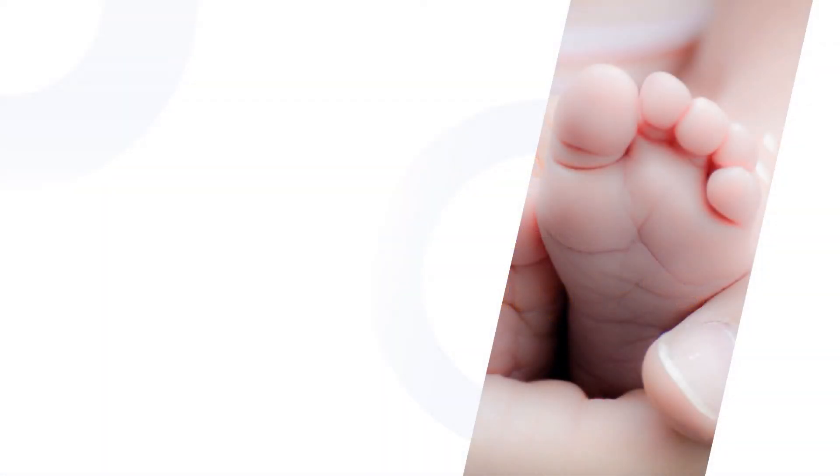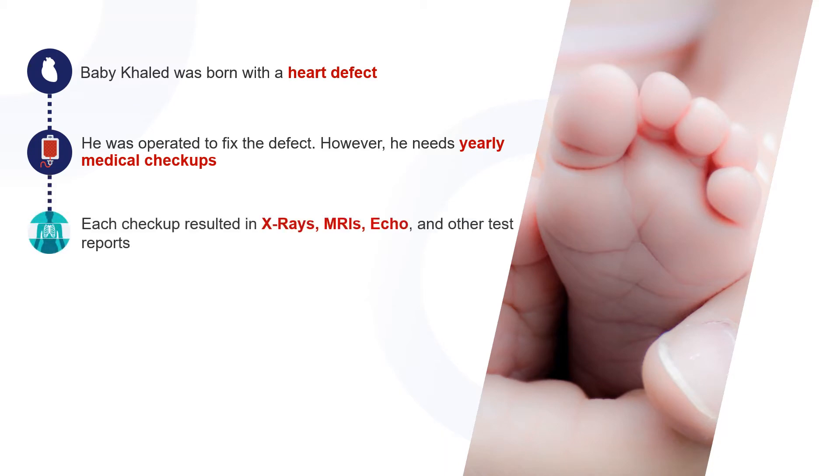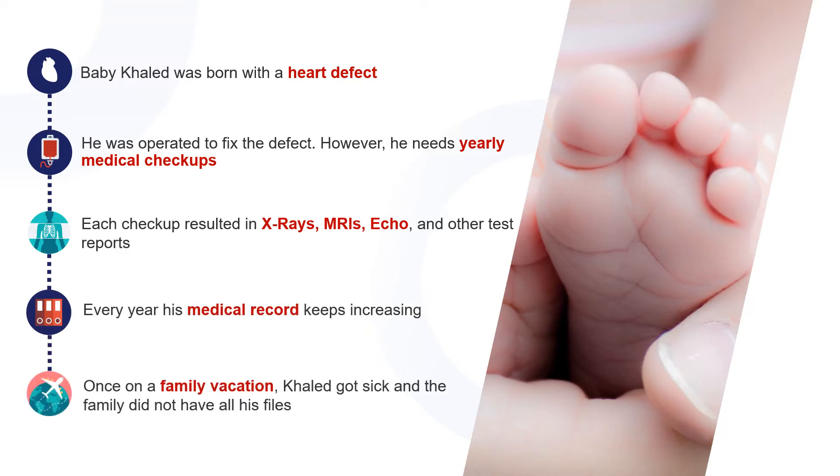To begin with, let me walk you through a factual story. There is a kid who was called Khaled, born with heart defects. He needed to undergo yearly medical checkups. For each checkup he has done, it results in numerous amounts of X-rays, MRIs, echos, and other test reports. Every year, his medical records keep increasing.